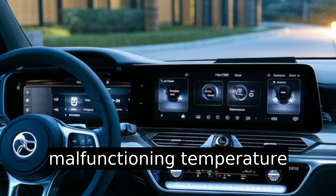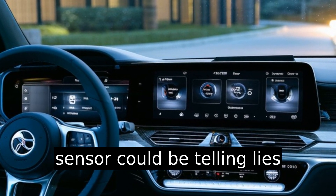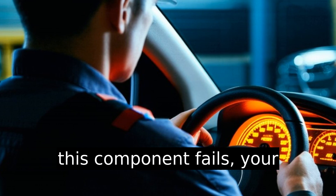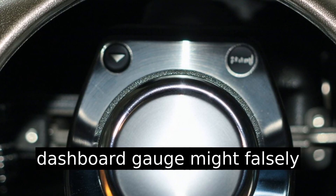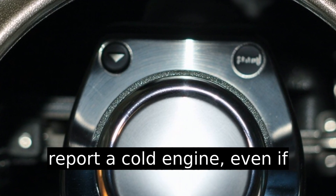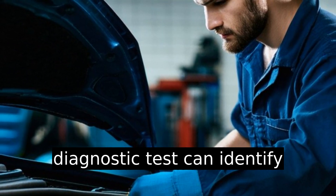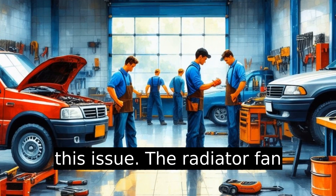A malfunctioning temperature sensor could be telling lies about the engine temperature. If this component fails, your dashboard gauge might falsely report a cold engine, even if the engine is hot. A quick diagnostic test can identify this issue.